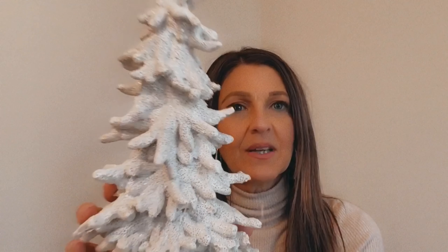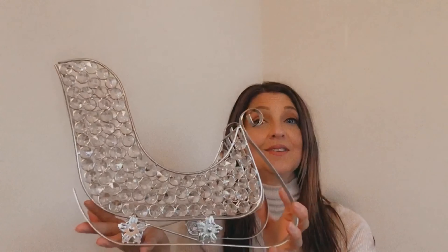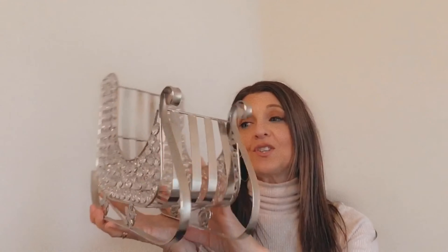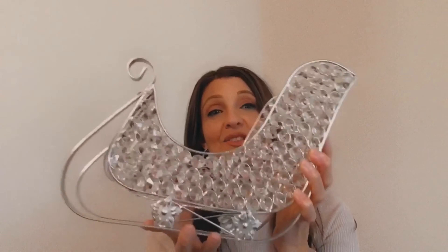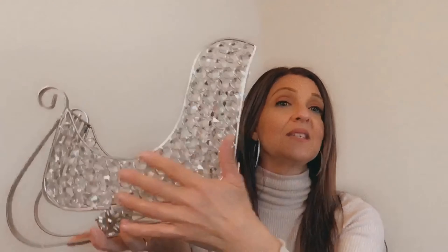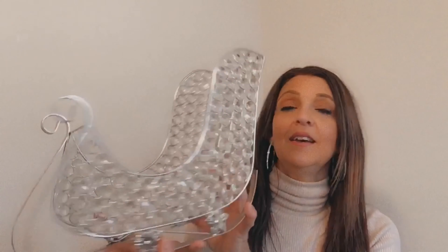The next thing I picked up is this beautiful sleigh. Isn't it gorgeous? I just had to get it. I got one last year and had to get another one. I can just fill it up with ornaments, put it with my deer — it's just so blingy and I love it.